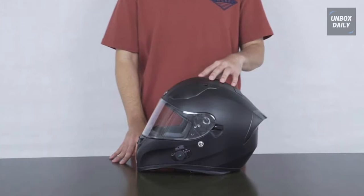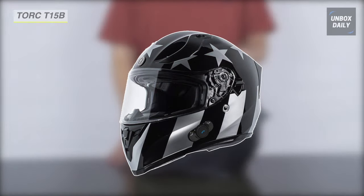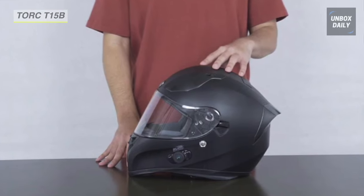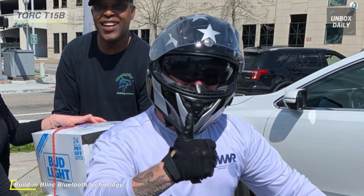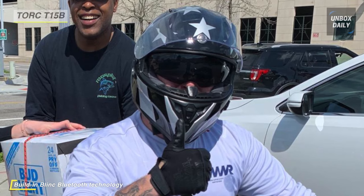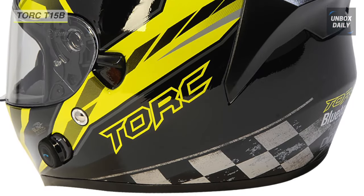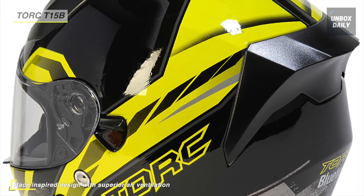Our list begins with the TORC T15B Bluetooth Integrated Full-Face Motorcycle Helmet. It comes with an inspired race design with superior air ventilation, with a rear spoiler that keeps the helmet stable during higher speeds. It also includes a built-in drop tinted down visor that keeps the glare out of the way, plus an integrated spoiler that eliminates wind buffeting and improves stability at speed.